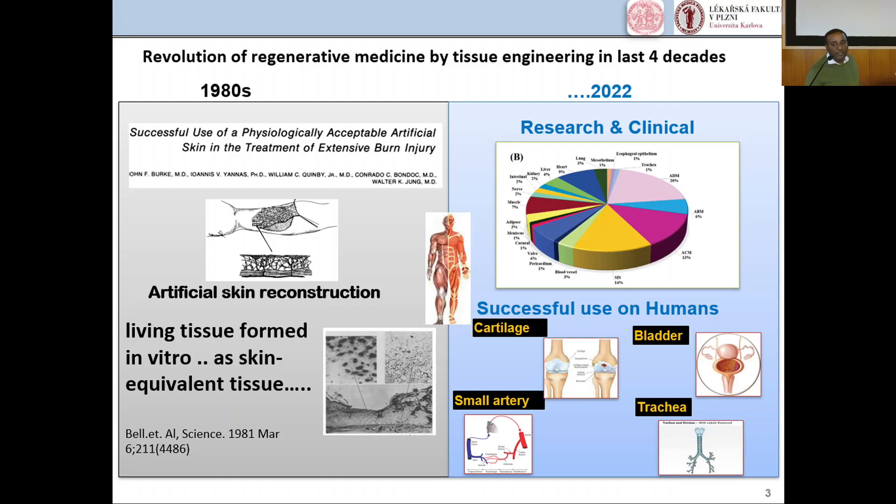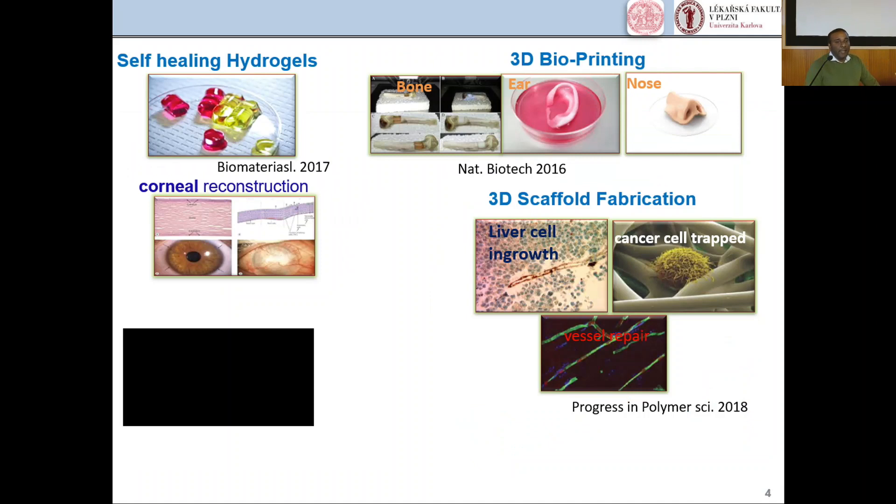Looking at the research and clinical development, there has been advanced progress in tissue engineering for the construction of lung, heart, liver, and many other organs, which have been successfully implemented in humans. Examples include cartilage, bladder, small artery, and trachea. Here I can show you some interesting and efficient technologies in tissue engineering.